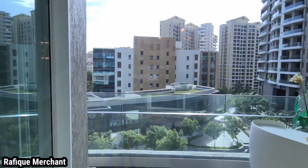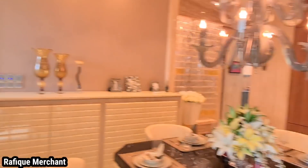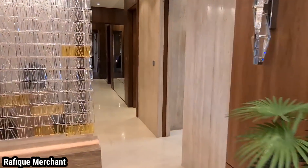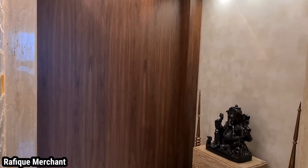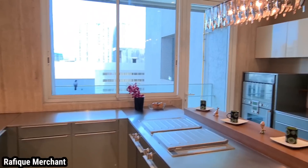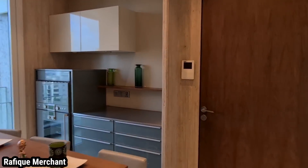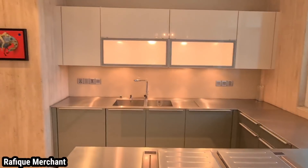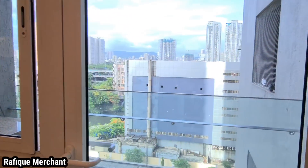It's got balconies overlooking the clubhouse — Windsor Grand. It's a mandir here, the puja room, with enough space. Bigger kitchen — very well adorned and everything is almost imported. High-end expensive cabinets. It's got a dry area as well.